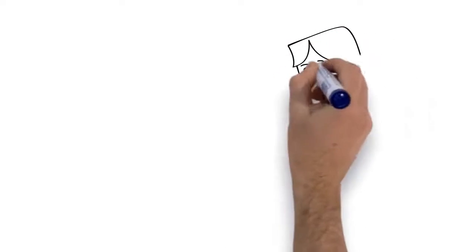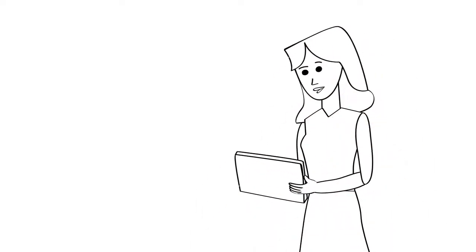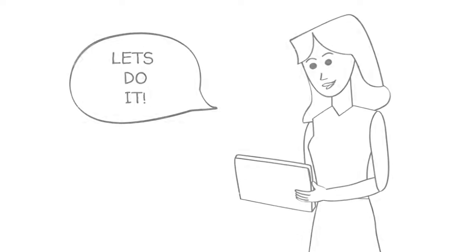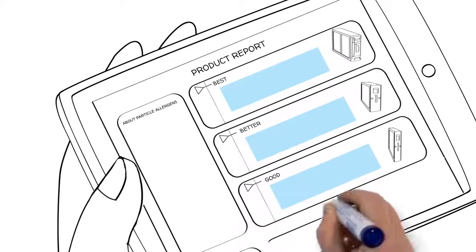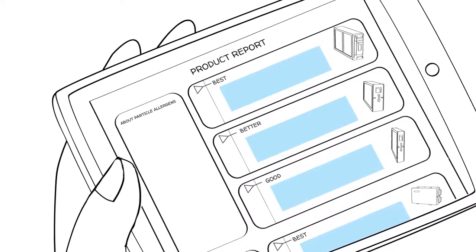With this report in hand, Sarah can see exactly what's going on in her home and the importance of fixing it. Customers that have information they can understand are customers that buy. Since Sarah is now educated, I can show her the report pages that display the quality, competitively priced brands that I carry, and the features and benefits of each specific product that can help cure her indoor air quality issues.